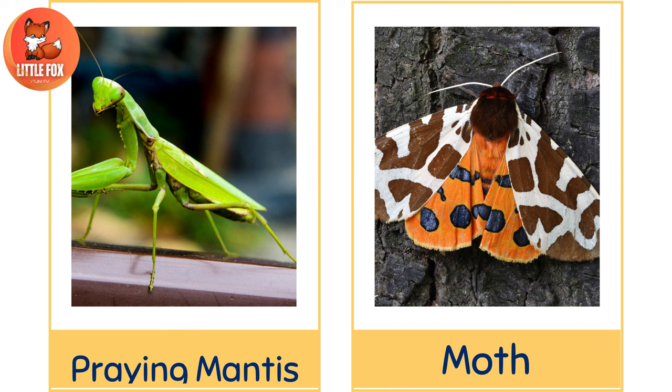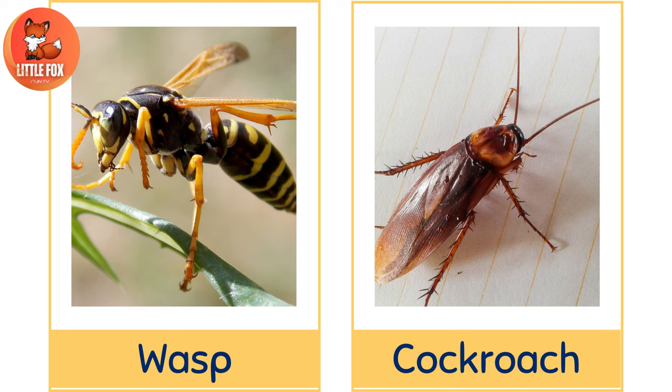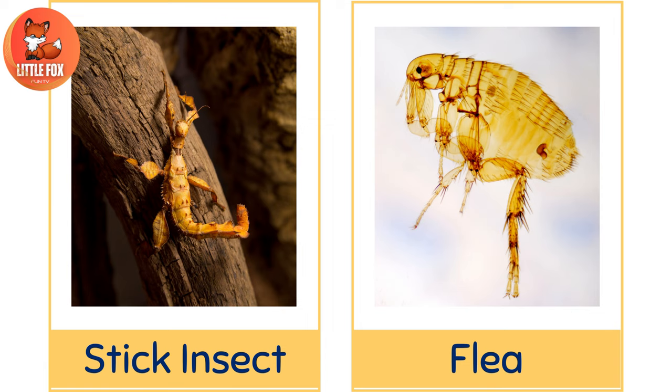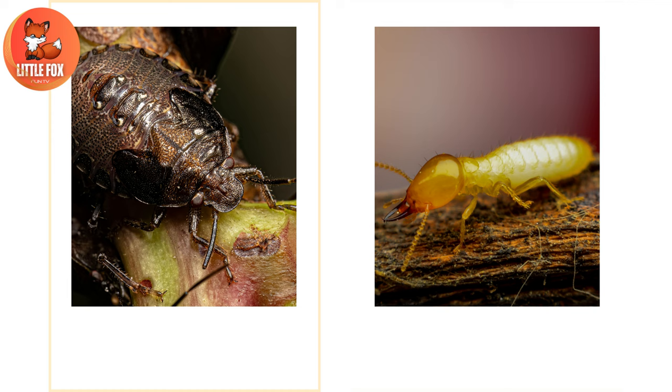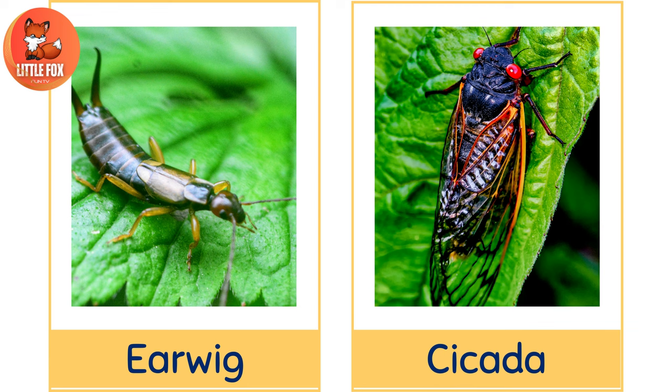Number 11: Praying Mantis. Number 12: Moth. Number 13: Wasp. Number 14: Cockroach. Number 15: Stick Insect. Number 16: Flea. Number 17: Stink Bug. Number 18: Termite. Number 19: Earwig. Number 20: Cicada.